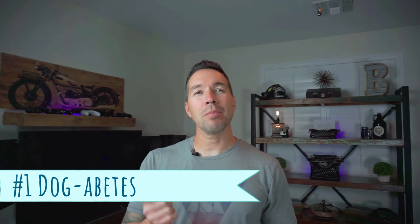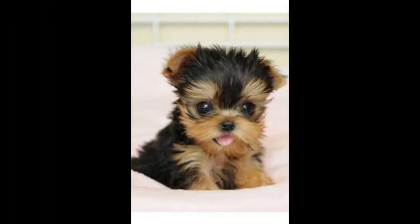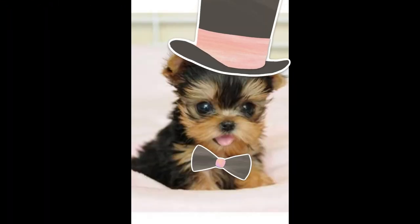Number one: dogabetes. Yes, dogs are capable of having type 1 and type 2 diabetes. Genetics can play a role in your fur baby getting this disease. Some breeds of dogs like Samoyeds, Miniature and Toy Poodles, Pugs, Bichons, Dachshunds, Siberian Huskies, and even some Terrier breeds are more likely to develop diabetes.